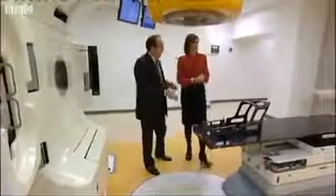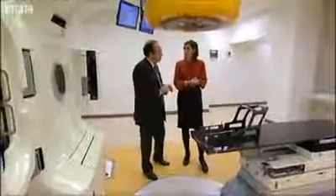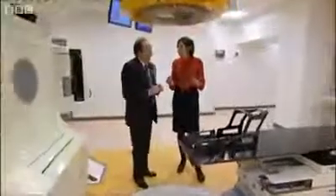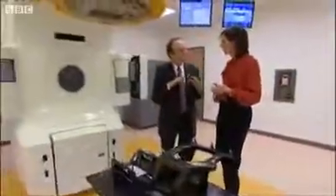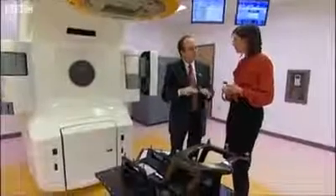In addition, the couch is robotic so it can compensate for any movements detected through all these imaging devices. It's really very sophisticated. And it's certainly better for the patient than conventional radiation, because we don't need to fix a frame to patients — to bolt them down as it were — so it's much more comfortable.